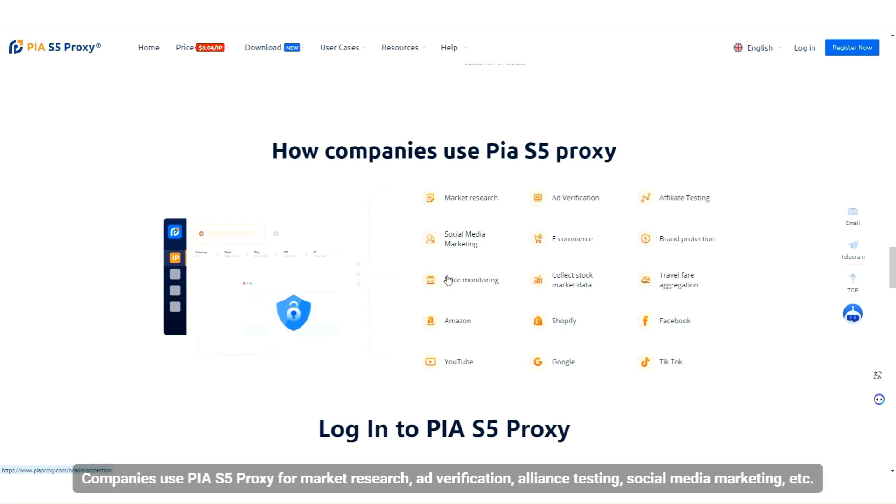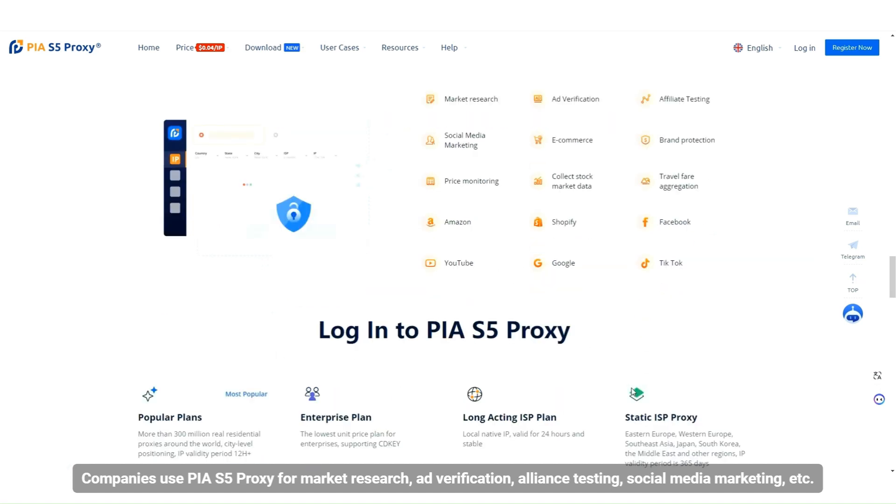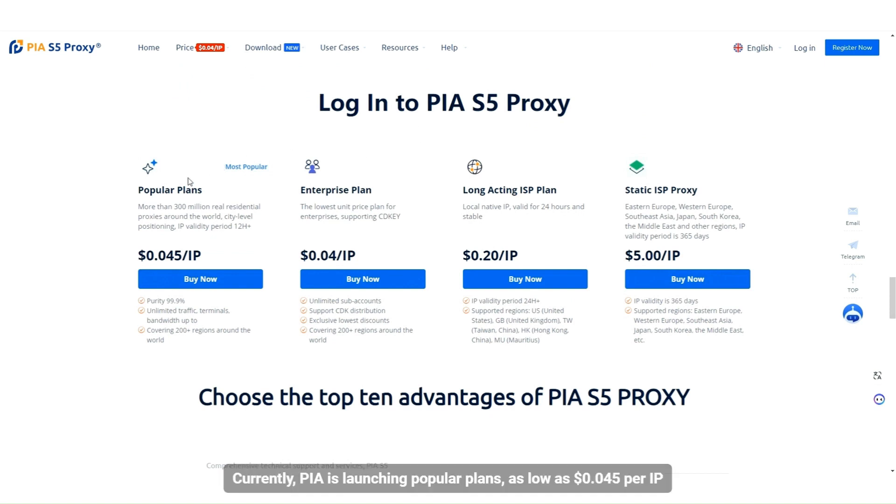Companies use PIA S5 Proxy for market research, ad verification, alliance testing, social media marketing, and more. Currently, PIA is launching popular plans at as low as $0.045 per IP.